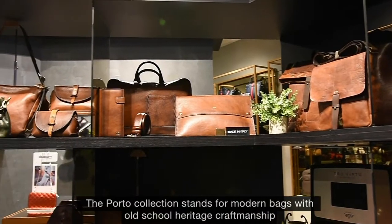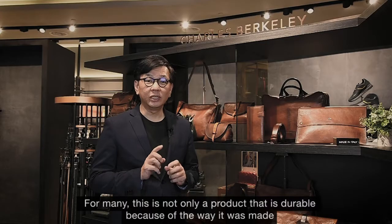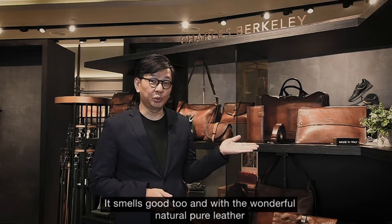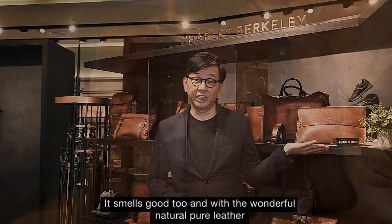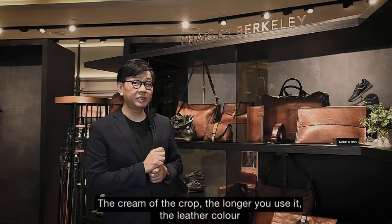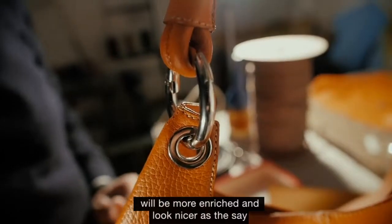The Porto collection stands for modern bags with old heritage craftsmanship. For many, this is not only a product which is durable, but because of the way it was made, it smells good too, with wonderful natural pure leather. The cream of the crop — the longer you use it, the leather colour will be more enriched and look nicer, as they say, ageing like a fine wine.